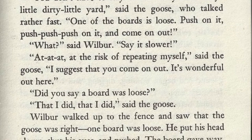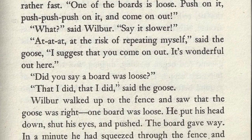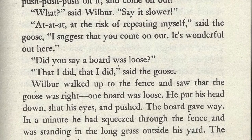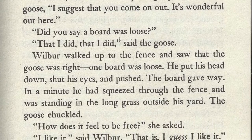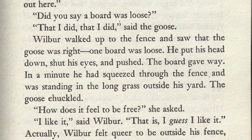"What?" said Wilbur. "Say it slower." "At the risk of repeating myself," said the goose, "I suggest that you come out. It's wonderful out here. Did you say a board was loose?" "That I did, that I did," said the goose. Wilbur walked up to the fence and saw that the goose was right — one board was loose.